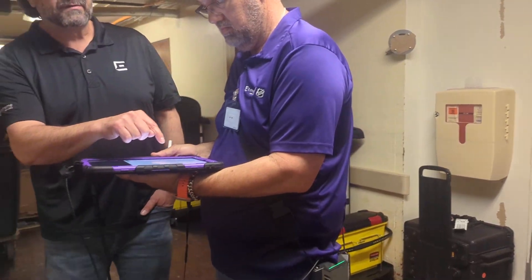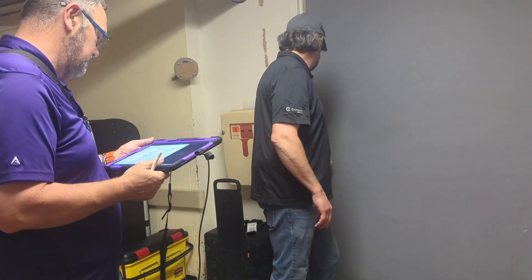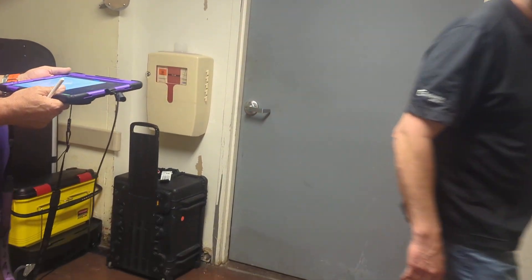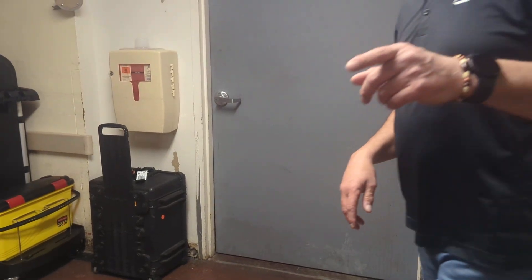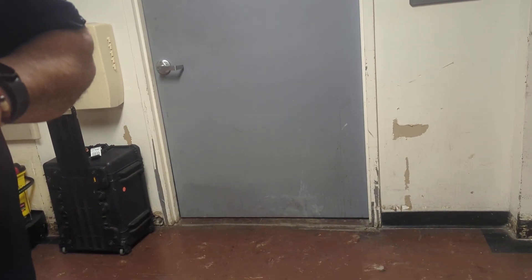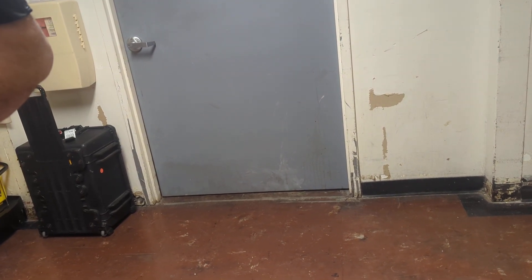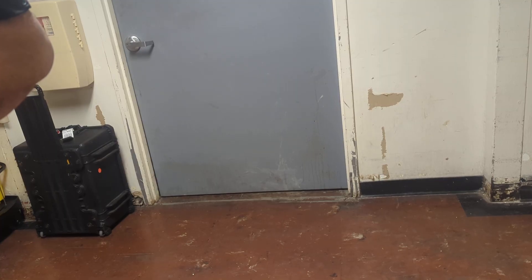My guess is we're on this side because there's a lot of doors. That's all mechanical space. That's the only side with a door through. There are some elevators right here — no, those are upstairs. We're right outside these elevators.